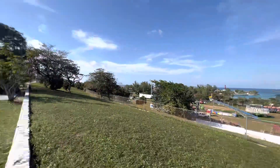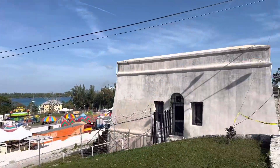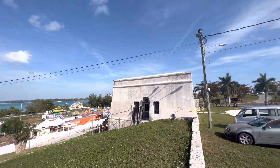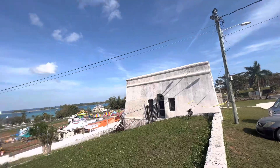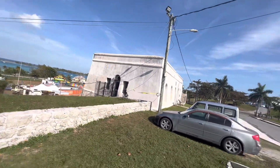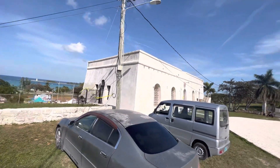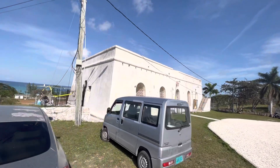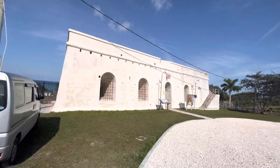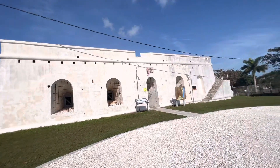And this is an outside glimpse of Fort Charlotte.